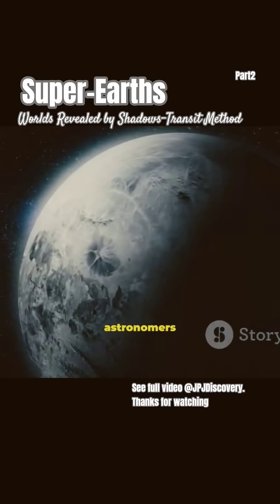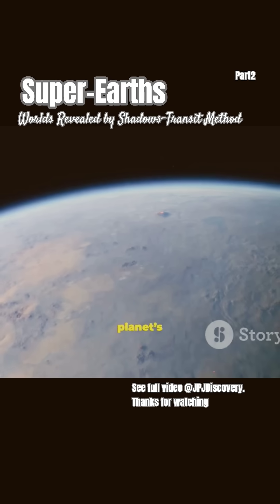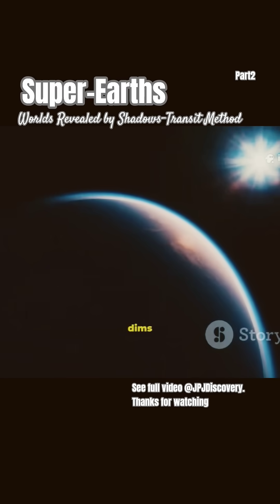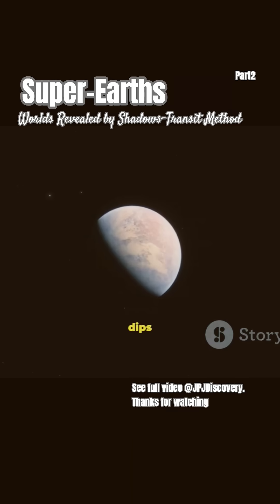How do astronomers find these planets? The trick is the transit method. If a planet's orbit lines up just right, it passes in front of its star. The star's light dims just a tiny bit, and by watching those little dips in brightness, we spot distant planets.